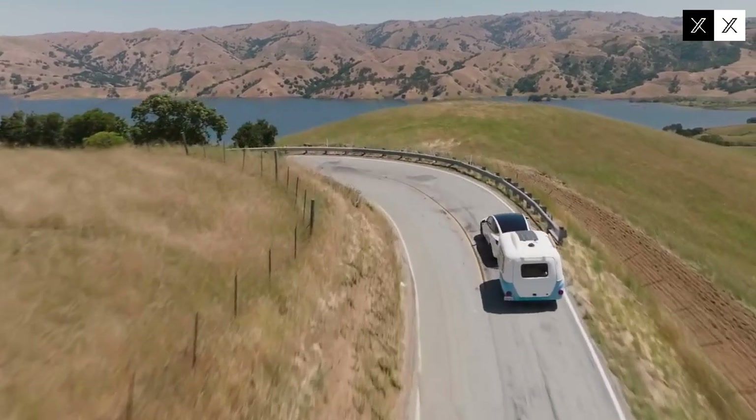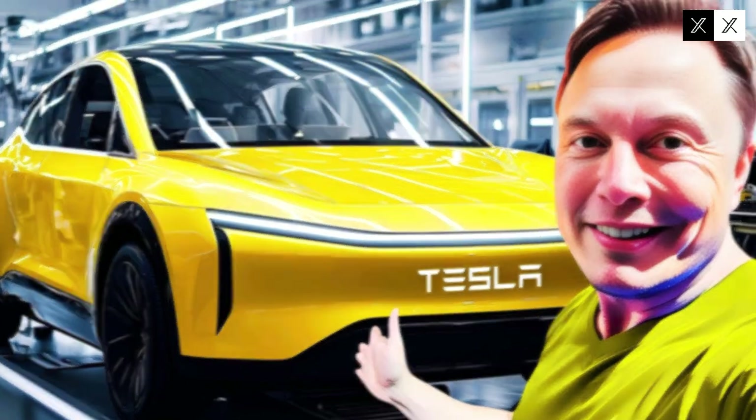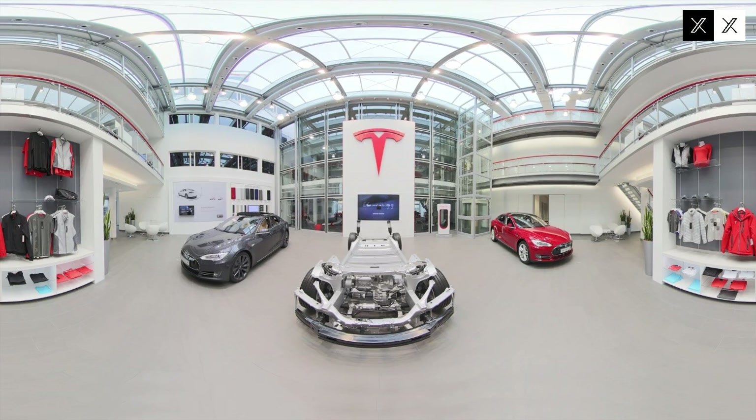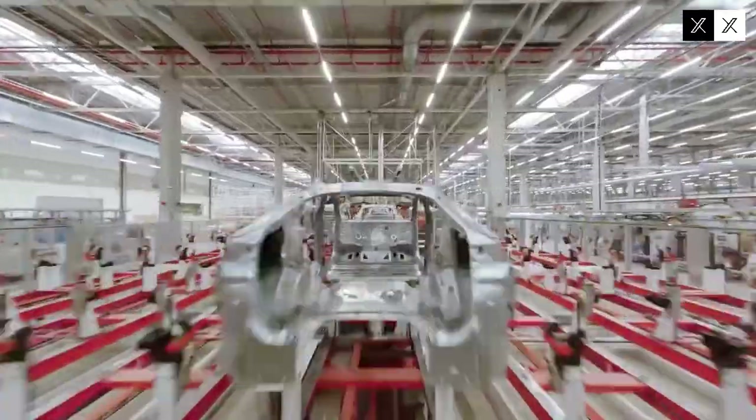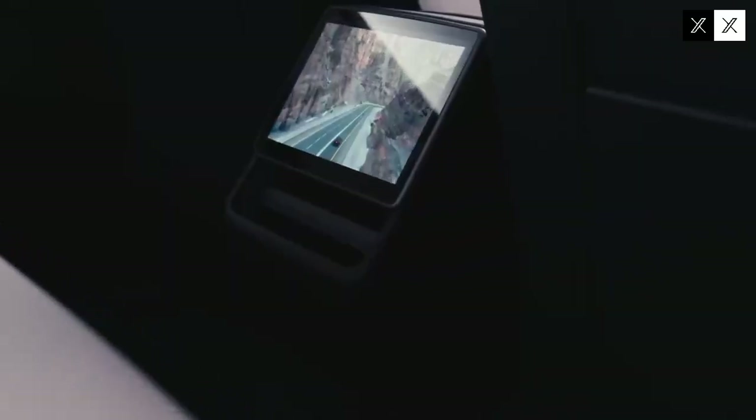Production automation with Optimus robots also points to the future of automotive manufacturing. This new generation of humanoid robots could revolutionize production processes not only at Tesla but across the industry. The ability to perform complex tasks with precision and repeatability increases efficiency and reduces errors, resulting in high-quality end products and more competitive prices.